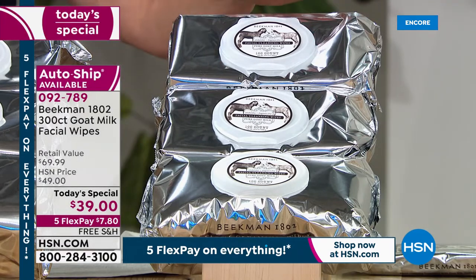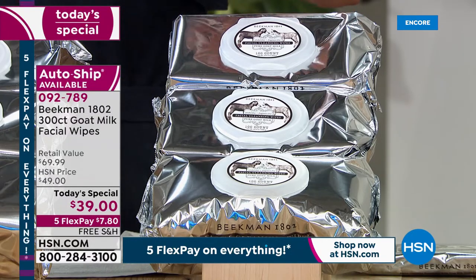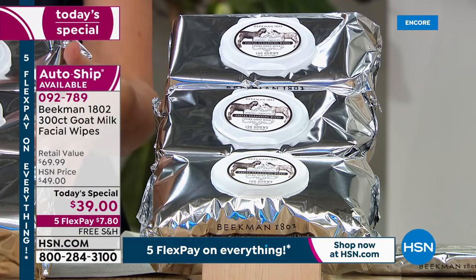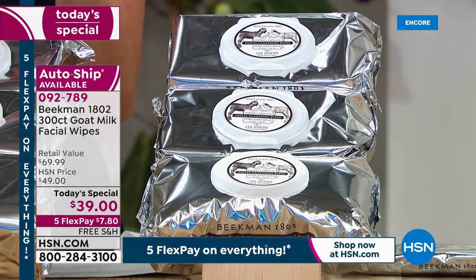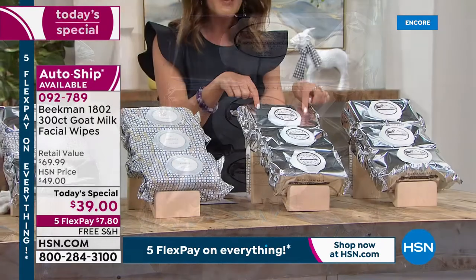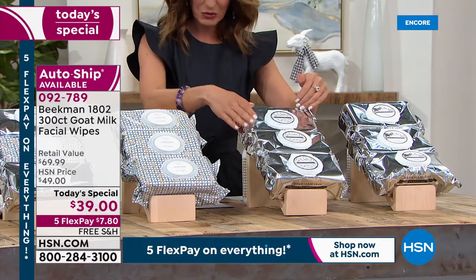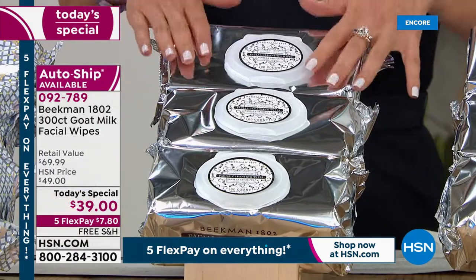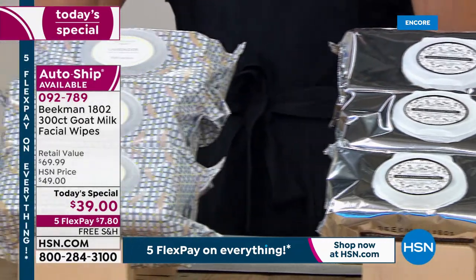Everything is infused with goat's milk, rich in vitamins, the water from upstate New York, the vitamin E, the aloe, the CoQ10 — everything that you want to give your face a beautiful, nourishing and hydrating cleanse. Also very popular: their number one best-selling fragrance in the wipes is the Vanilla Absolute. This is beloved by both men and women. It's a true Madagascar vanilla and amber, and of course that amazing sandalwood.